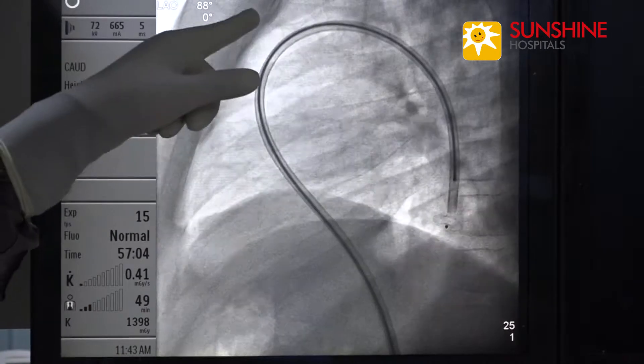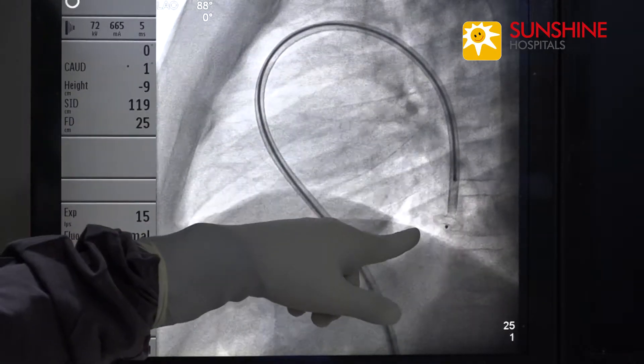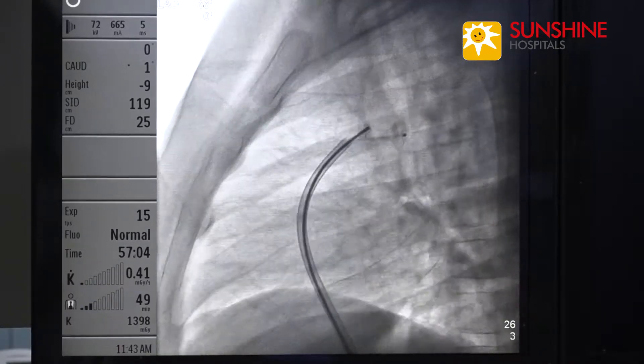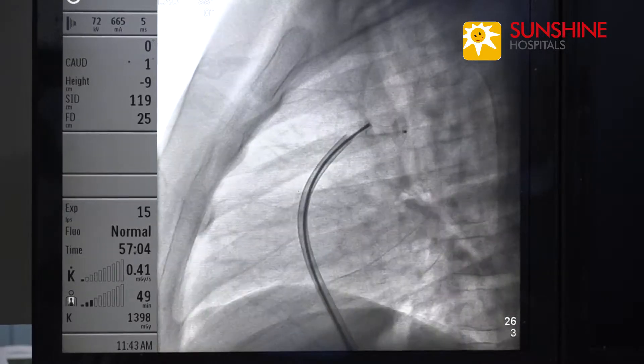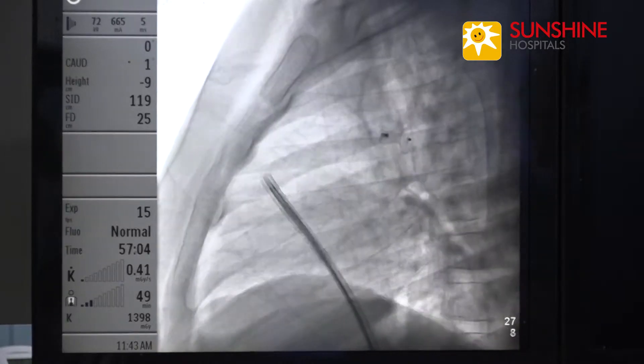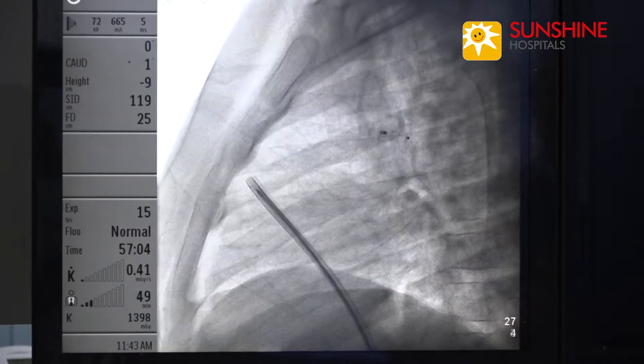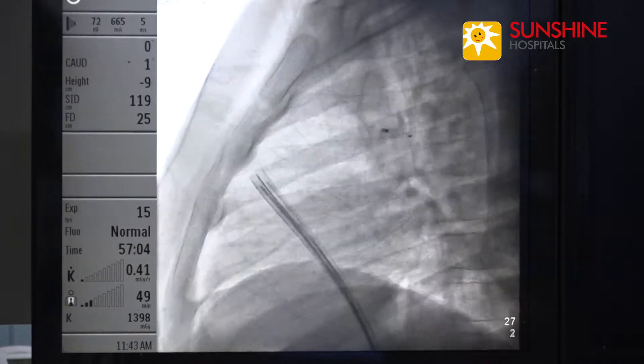We loaded the device and deployed the aortic end of the device. We then deployed it fully and checked the result by counterclockwise release. The result is excellent with no residual shunt.